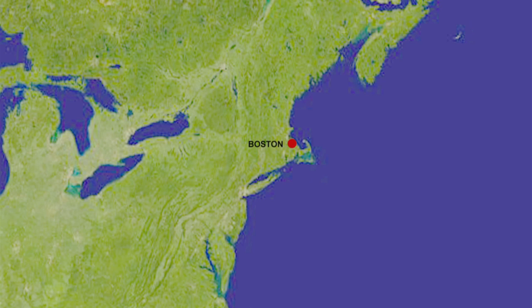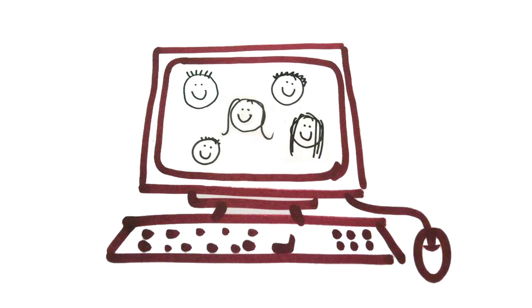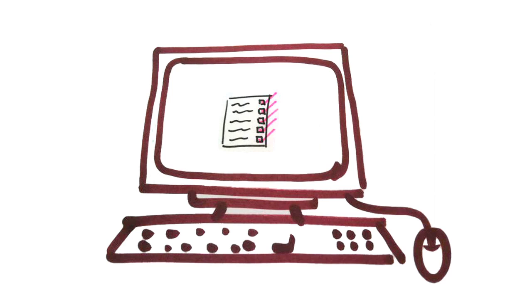Every day our electronic prescribing system here at University Hospitals Birmingham stores information about our patients and their treatment. It records numbers of patients treated, types of medicines administered, and even detailed information about the timings of ward rounds and which risk assessments have been completed for each individual patient.